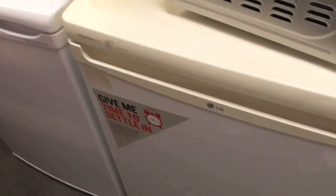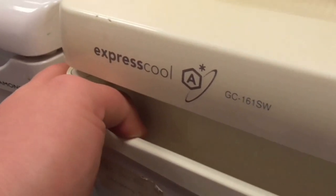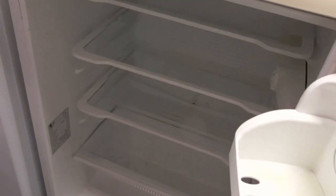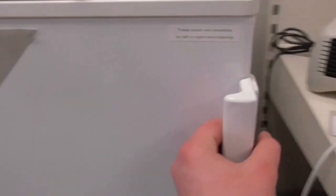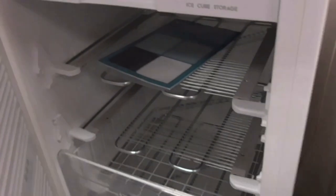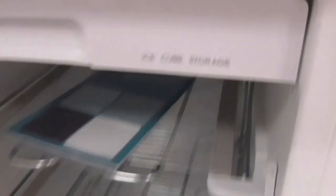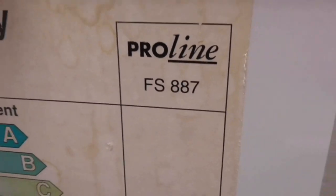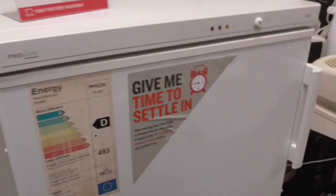Thank you guys. I'm at a BHF today by the way. So we've got a NALG expressive call CG16161SW fridge here, obviously. We also have a Pro-Line freezer. The model is FS887. That's the Pro-Line freezer we've got here, with nice cute storage on it.